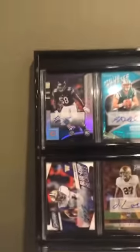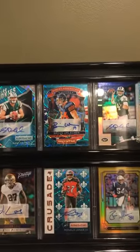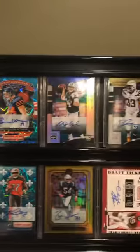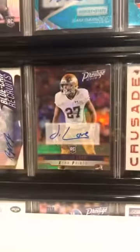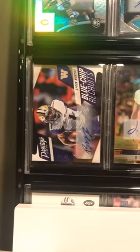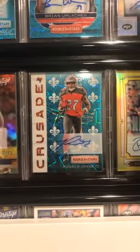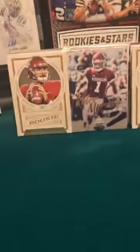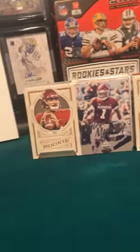We got a Roquan Smith rookie card, a Darnold rookie card, Brian Urlacher out of 25, another Darnold rookie card, Derwin James rookie card, Julian Love out of 25, Byron Murphy rookie card out of 50, Ronald Jones, and Kyler Murray. These are all rookie cards if you want to give them a look.